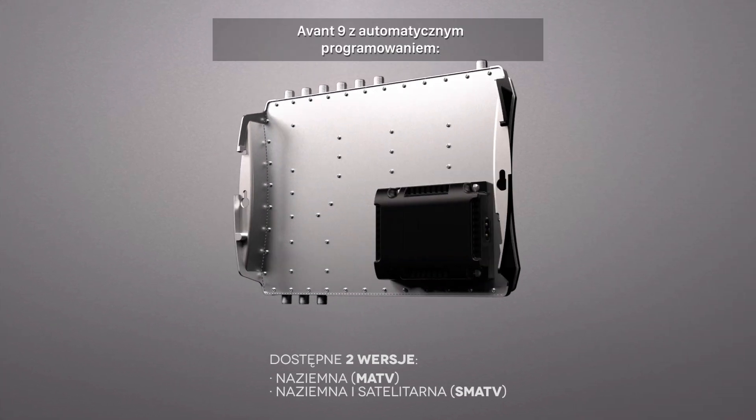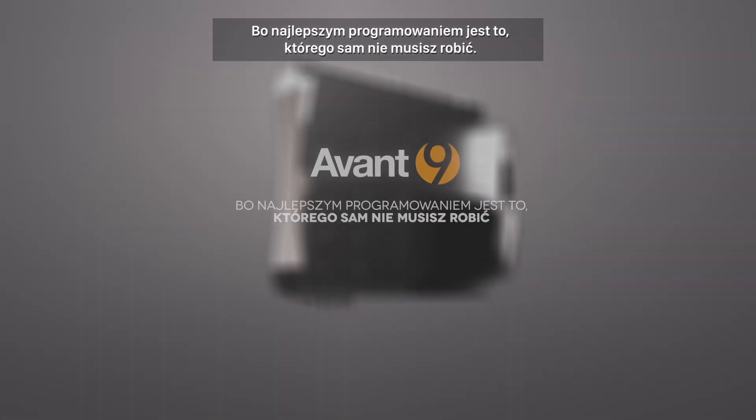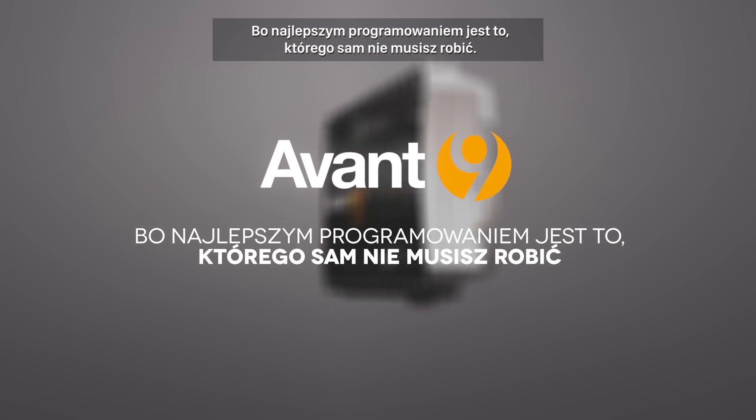Avant 9 Pro with auto programming — the best commissioning is the one that you don't need to do.